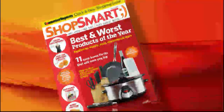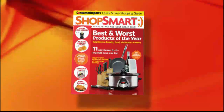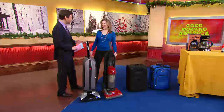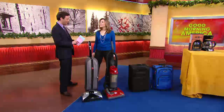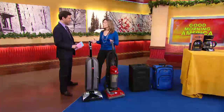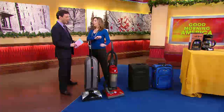Now to the best of 2009. The new issue of Shop Smart Magazine is filled with their favorite stuff from the thousands of products they tested this year. Editor-in-chief Lisa Lee Freeman is here with a variety of the winners. We are an offshoot of Consumer Reports, which means we're nonprofit. We take no advertising. We scientifically test everything in our laboratories as well as have real people try everything out, so everything is 100% unbiased.